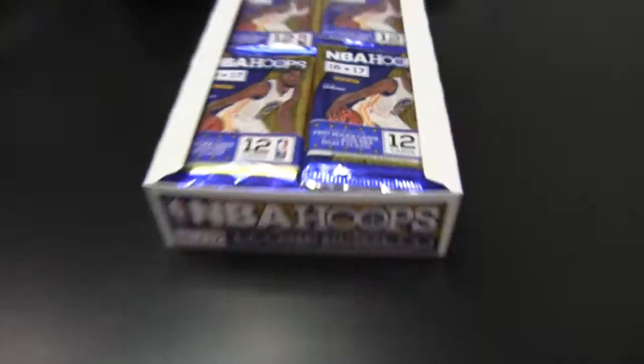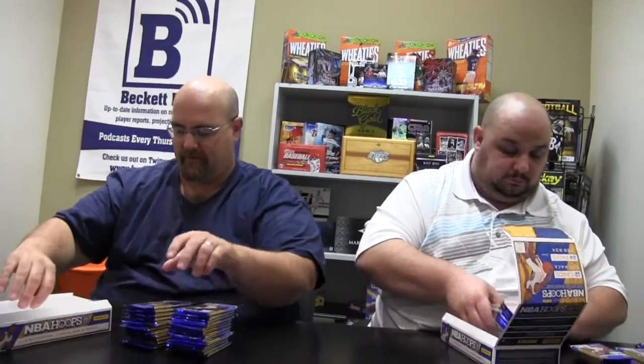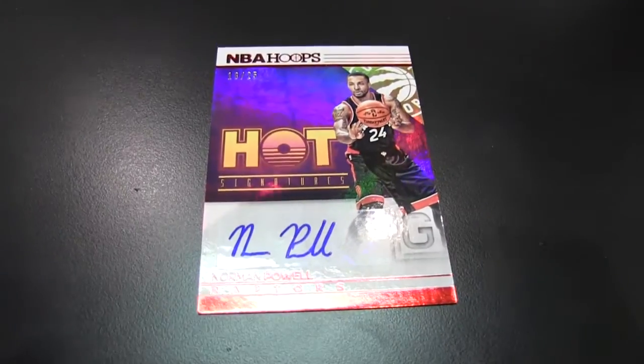Notice they did a great job snagging Durant in the Golden State uniform for their box topper and pack wrappers. There's a ton of cards in here. Let's roll! Already a pack ahead — and it's an auto. Norman Powell, the Raptors, 18 of 25. And we're rolling, off and running.